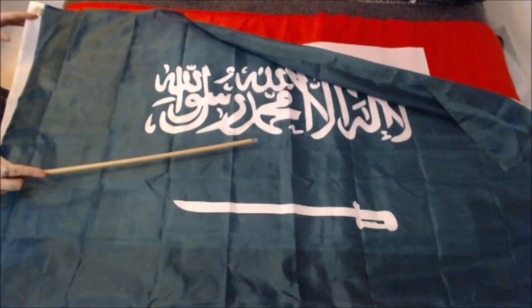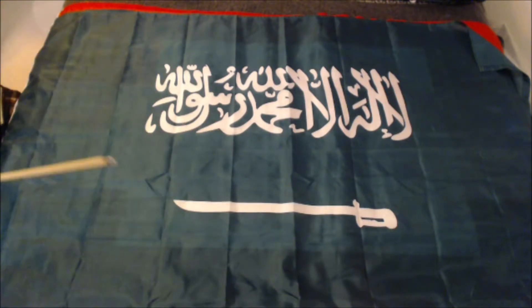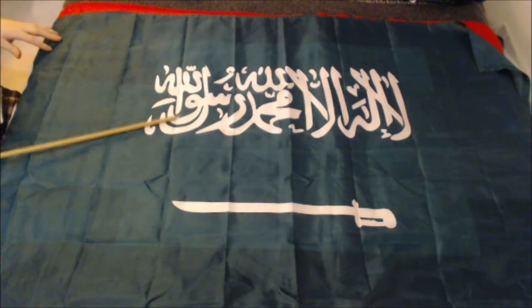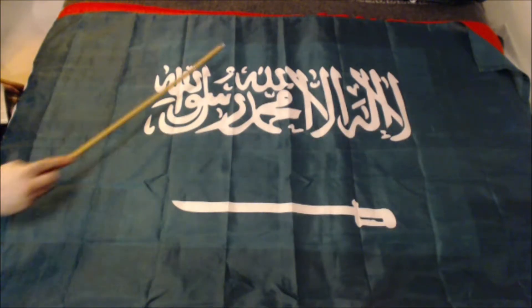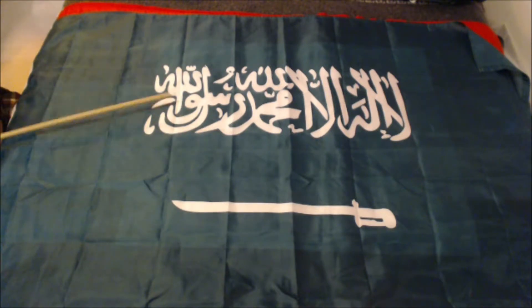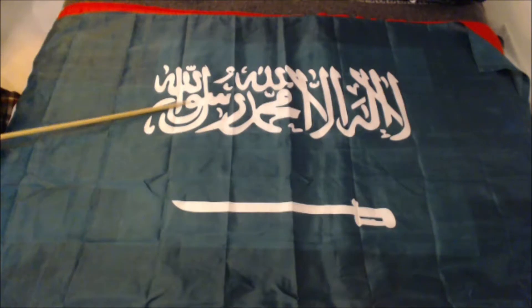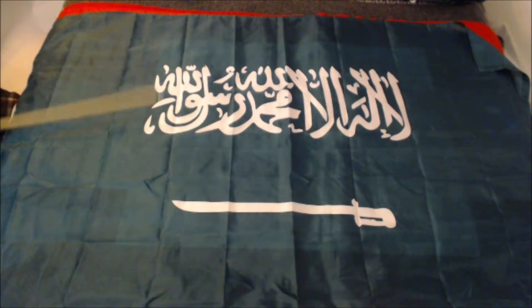The front of the flag is called the obverse; the rear of the flag is called the reverse. In this particular flag I have in front of the camera, when you flip it to the reverse side, this Holy Scripture is now backwards. So if I had been in Saudi Arabia flying this, they probably would have shot me, lynched me, and burned this thing as being blasphemous, because the back of it is not made correctly. They are very strict about this.